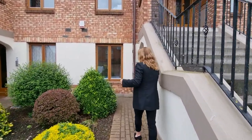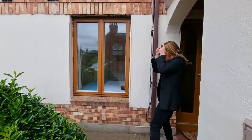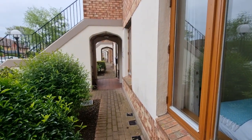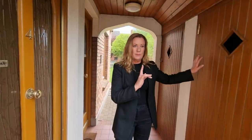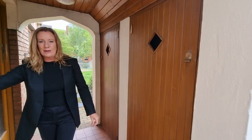This development is immaculately kept, you have designated parking, and the location is outstanding. We are overlooking the sea at the back here, and we have a bike store, a bin store, and these archways which I love — it's very European. I think this development has very much stood the test of time, and this here is our outdoor storage.